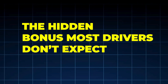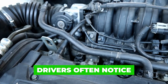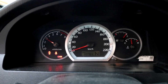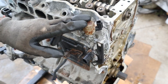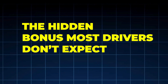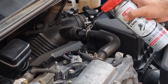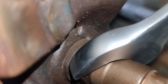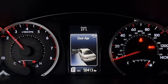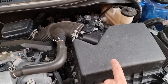The hidden bonus most drivers don't expect: when this method is done correctly and consistently, drivers often notice smoother idle, quieter operation, improved throttle response, and a slight MPG improvement — not because carbon vanished overnight, but because combustion stabilized. Engines like consistency. The final mistake that brings carbon back worse than before: many people do this method once, then go back to short trips, gentle driving only, and long oil change intervals. That accelerates carbon formation. Carbon control only works when driving habits and maintenance support it. You can't undo years of buildup in one drive, but you can stop it from getting worse.